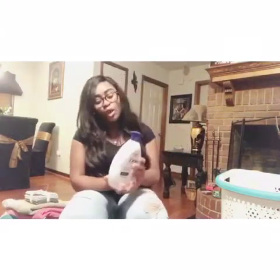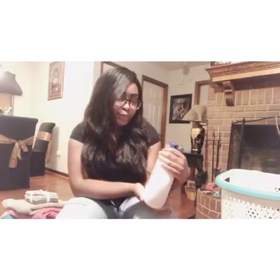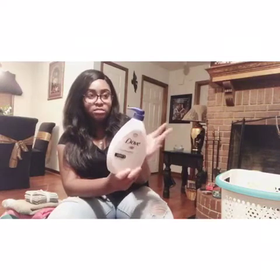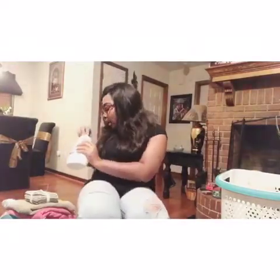Next I got a big bottle of Dove body wash. I'm not sure exactly how much it was - maybe $6 to $8. I got the big size because it's gonna last me a long time even if I don't use it every single shower.